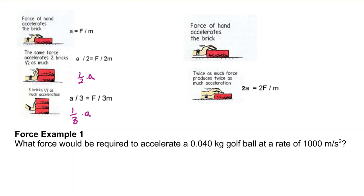Another way to think about this: if you push on that first brick it'll accelerate at a very specific rate, but if you use twice the force, that brick will accelerate at twice the rate.